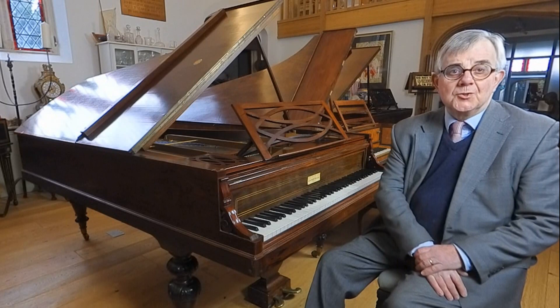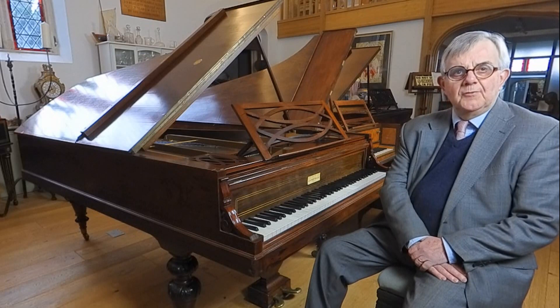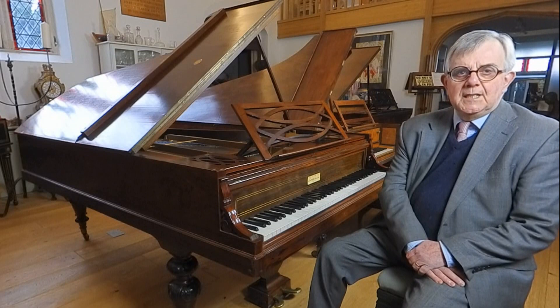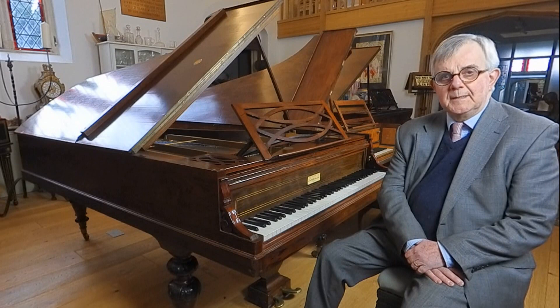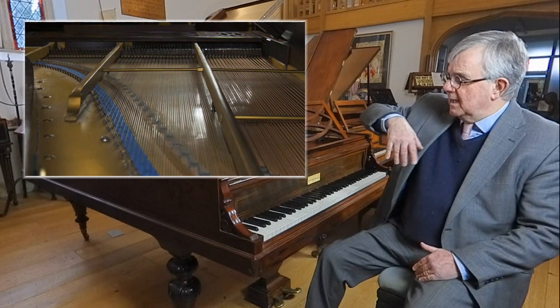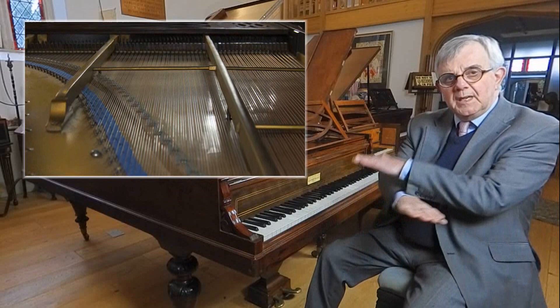One recent acquisition to my collection of instruments is this piano by Pleyel of Paris. Pleyel was Chopin's favourite piano builder and I wanted a piano that would play Chopin's music beautifully. This was actually built in 1859, so 10 years after Chopin died, but it's identical to the pianos that Chopin would have known. It's a straight-strung piano, which means that the strings go literally straight out in front of the player, rather than being overstrung like a modern piano.